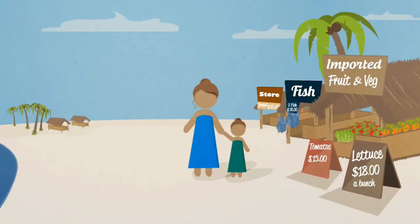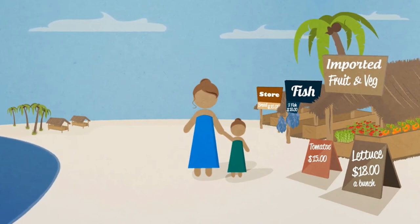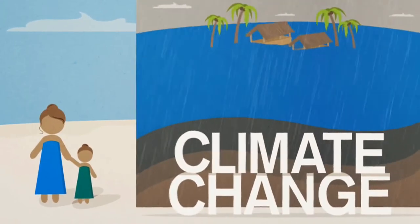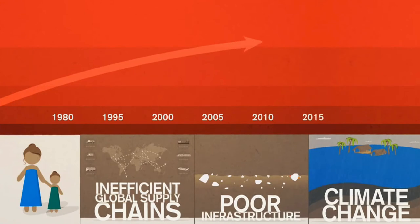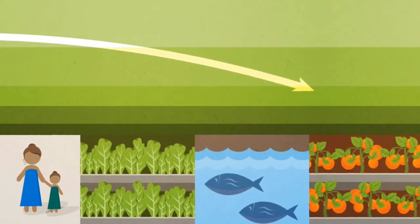Let's take Marama for example. She faces a world of uncertainties and increasing costs due to inefficient global supply chains, poor infrastructure and climate change. This makes it harder each year for her to access reliable, affordable and nutritious food. Marama's future depends on her access to locally grown and supplied foods.